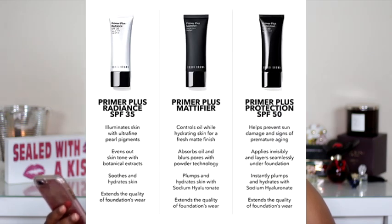The first of three new primers is the Radiant Plus SPF 35. You get 1.3 ounces for $38. It's for all skin types, enhances the quality of your foundation, provides UVA and UVB protection, illuminates the complexion, and blurs imperfections. But since I'm oily, I don't need added radiance in summer, so that's a no ma'am.